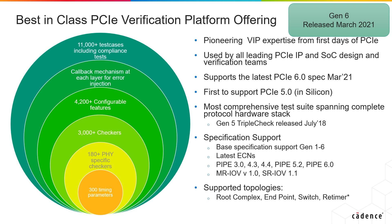Cadence's portfolio includes bus functional models, a PHY model that enables PHY developers to verify and ensure that they are PCI compliant, and TripleCheck. TripleCheck is a comprehensive test platform that includes tests, coverage models, and a verification plan that spans the complete PCI protocol stack, enabling users to verify that their design adheres to the spec.